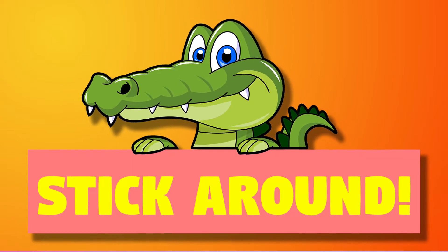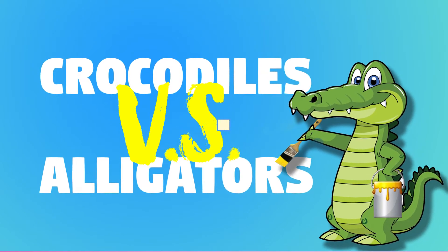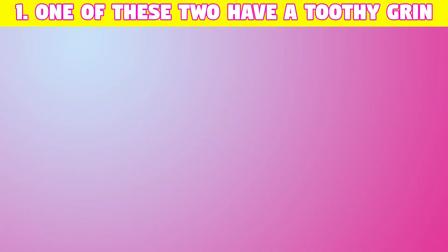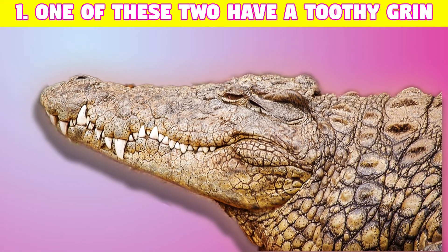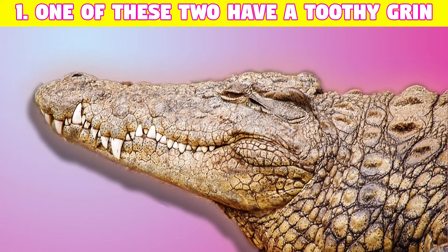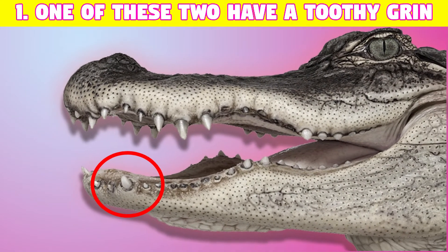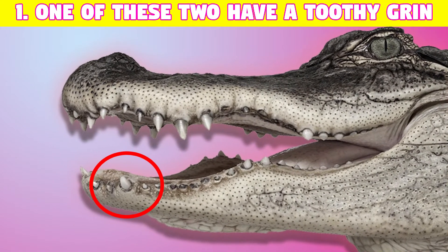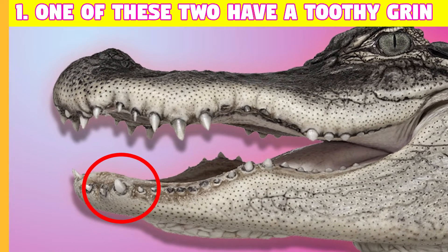Here are some of the noticeable differences between crocodiles and alligators. Number one: one of these two has a toothy grin. When an alligator's mouth is closed, all its teeth are hidden. But when a crocodile closes its mouth, it's as if it's showing a toothy grin, because its fourth tooth on each side sticks up to its upper lip — so the crocodile often looks as if it's grinning at you.